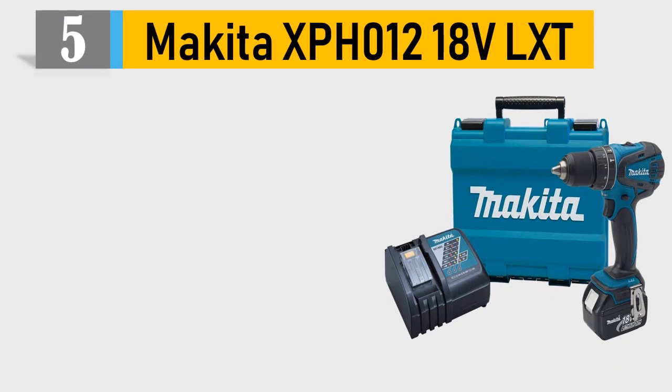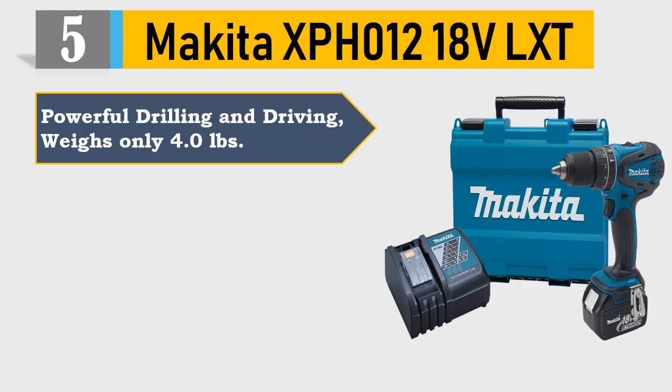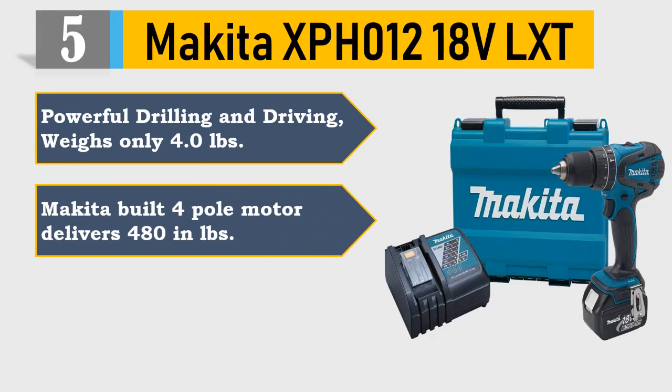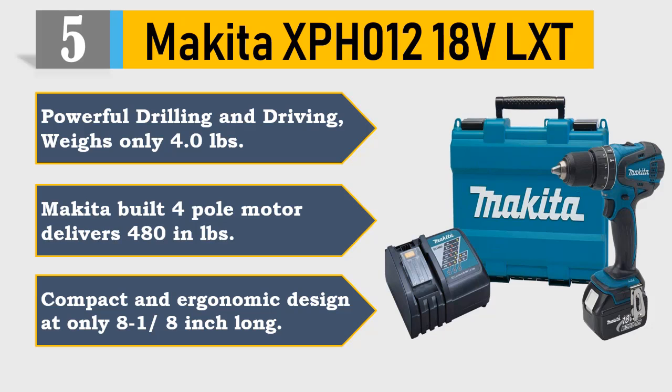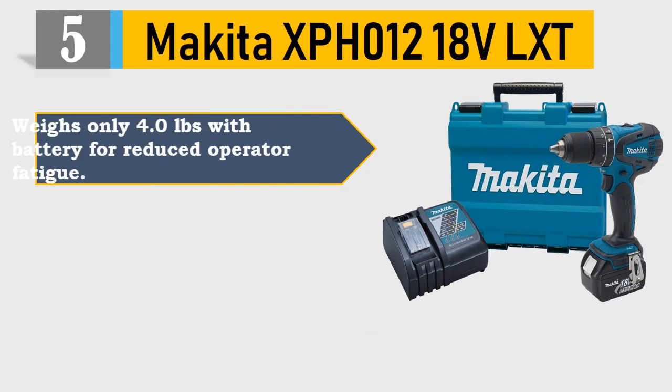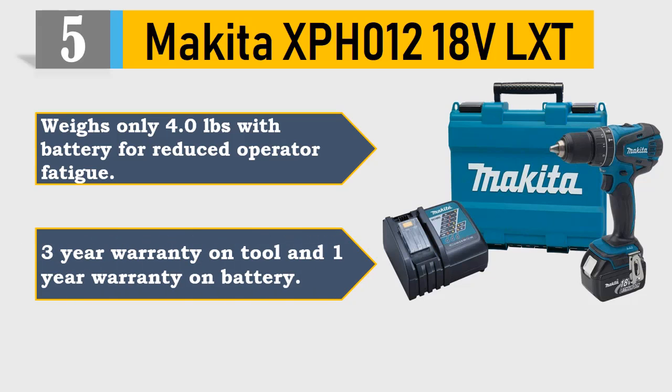Number 5: Makita XPH0-1218VLXT. Powerful drilling and driving, weighs only 4.0 pounds. Makita's built-in 4-pole motor delivers 480 in-lbs. Compact and ergonomic design at only 8-1/8 inches long. Weighs only 4.0 pounds with battery for reduced operator fatigue. 3-year warranty on tool and 1-year warranty on battery. Please check the description for details and best price.